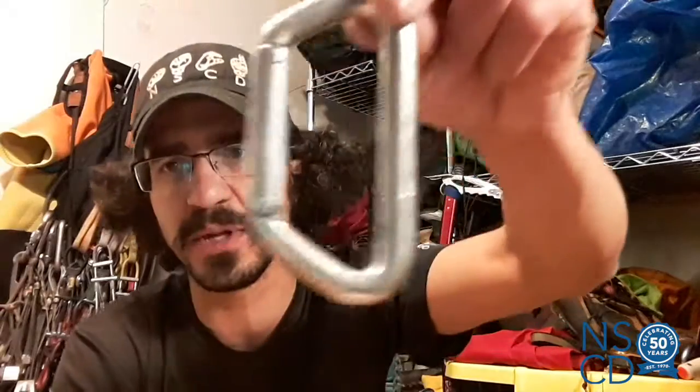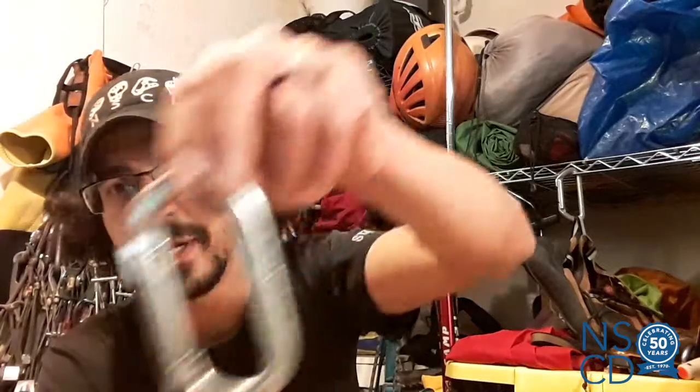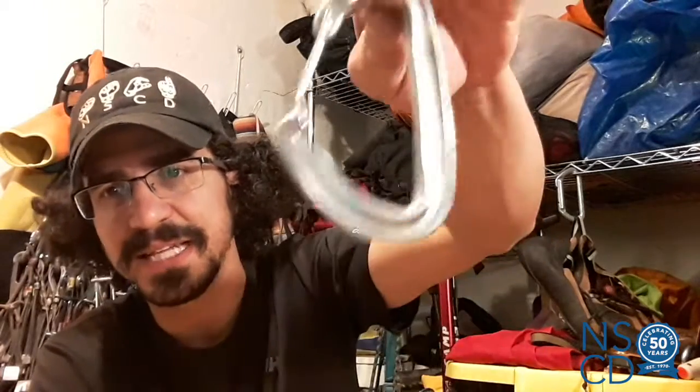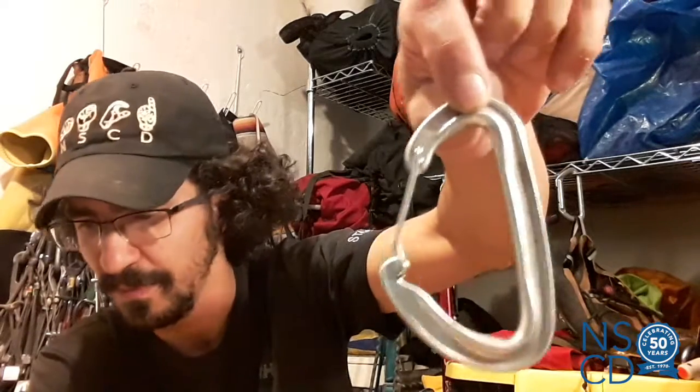So those are some of the locking carabiners most commonly seen in the climbing world. Again, those can come in many shapes — those were all pear-shaped carabiners, but they could be D-shaped carabiners, like this one here, or oval-shaped carabiners, like this one here. However, you will most commonly see the pear-shaped carabiner since it is probably one of the most effective shapes for a carabiner.